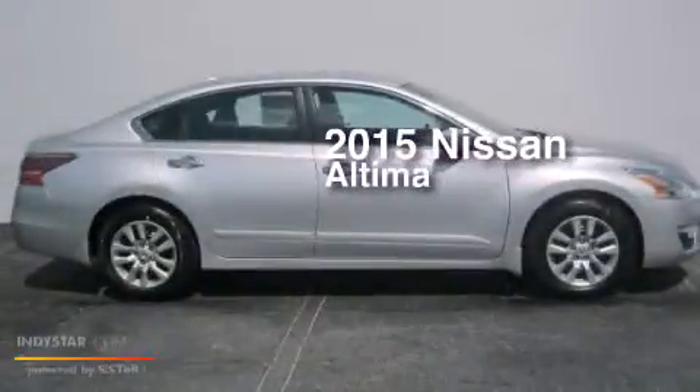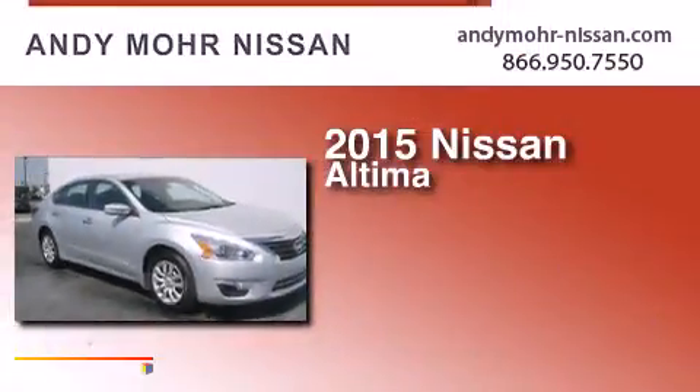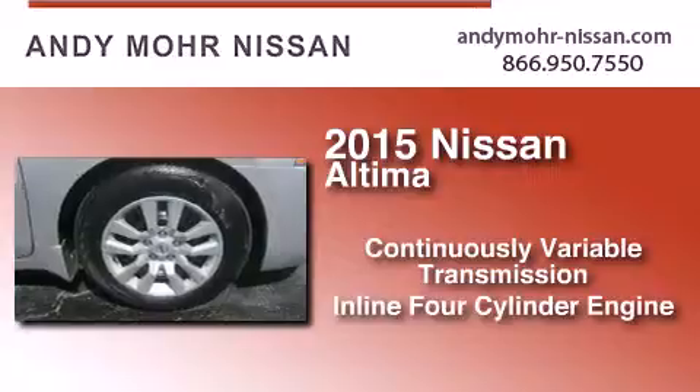This is a brand new 2015 Nissan Altima. This car has a continuously variable transmission and an inline four-cylinder engine.